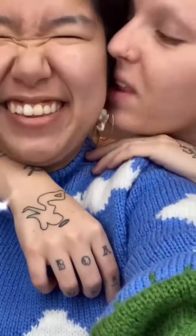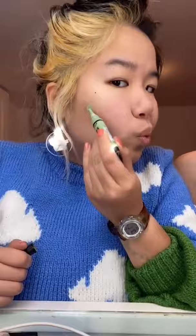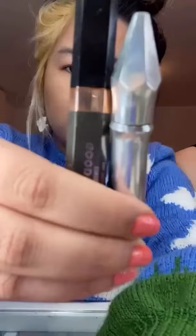As a graduation present, my girlfriend ended up gifting me this Lorika Motoshi sweater, which I've been eyeing for literal years but never allowed myself to get. It's so beautiful that I felt inspired to do a makeup look with it.